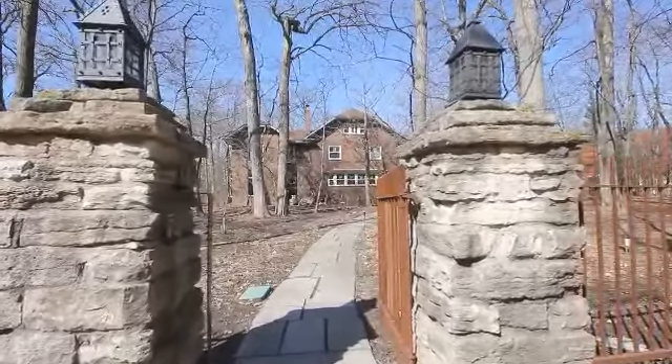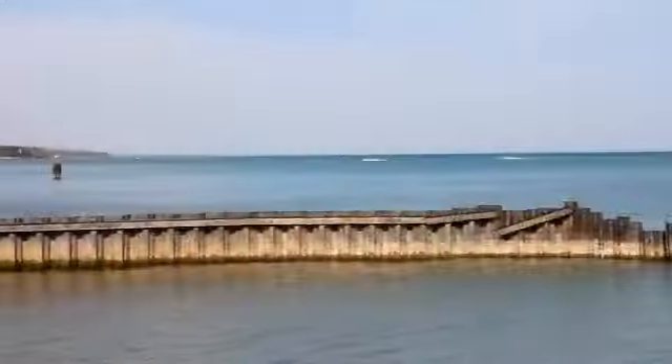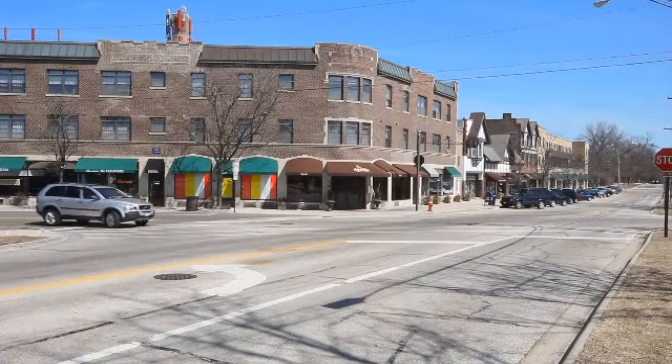770 Rice Street, Highland Park. Situated on a rarely available one-acre lot in East Highland Park, just two-and-a-half blocks from Lake Michigan, and a stone's throw to the Ravinia Business District, Train, Park, and Elementary School.